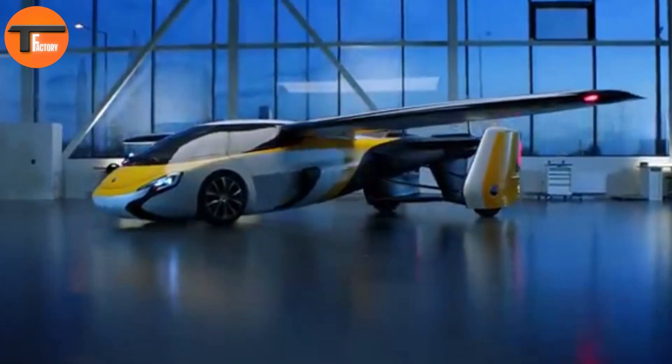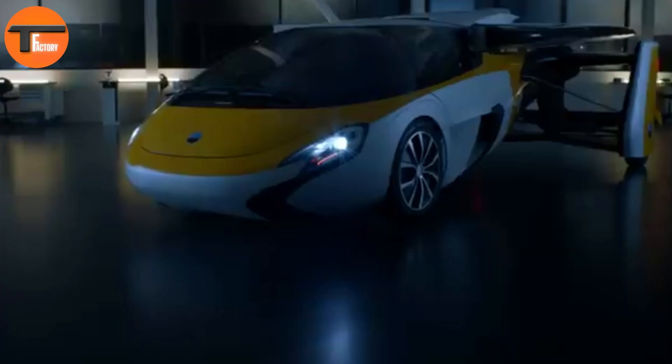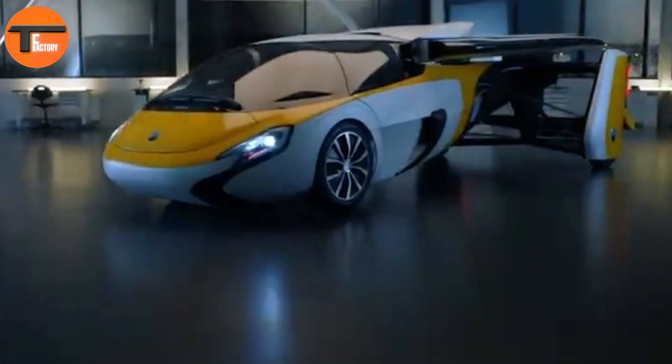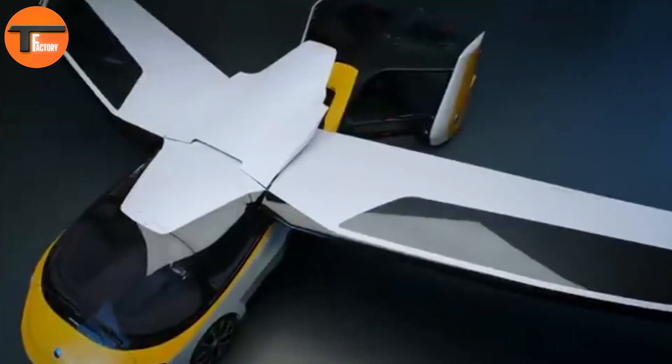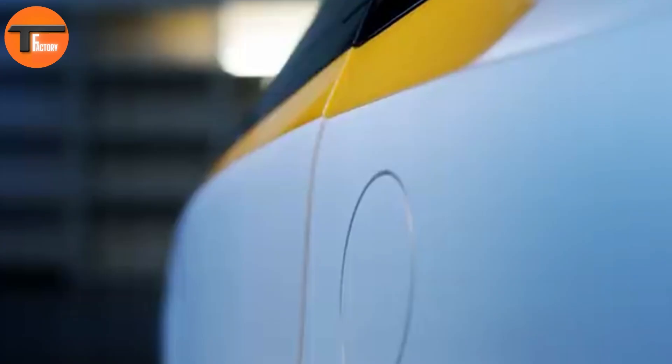Safety and comfort are key priorities in the Aero Mobile 4.Zero. Its advanced design makes it a standout in the emerging flying car market, giving passengers the confidence to travel both on the ground and in the air with ease. The Aero Mobile 4.Zero is more than just a car or an aircraft — it's a vision of the future. With its blend of innovation, performance, and comfort, it's paving the way for a new era of personal transportation.